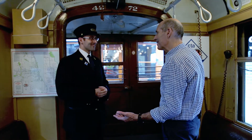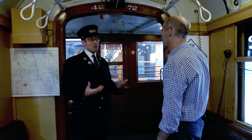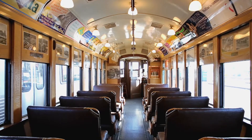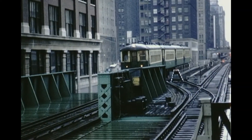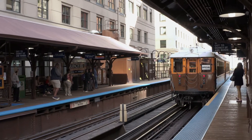Who thought to save it? CTA did immediately after its retirement. Long before the Heritage Fleet was a formal program that CTA created in 2016, this car was selected for preservation in 1974, a year after it was retired, because CTA recognized that this and a few other pieces of equipment were worth saving. CTA has had it and actually maintained it and periodically operated it since that time.